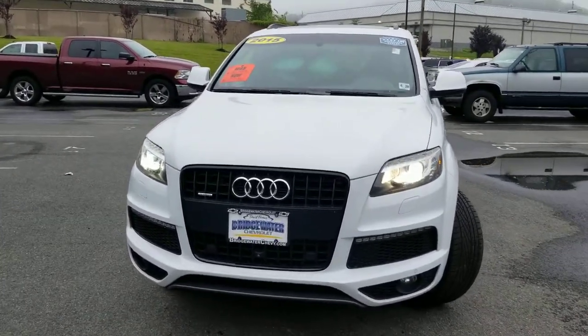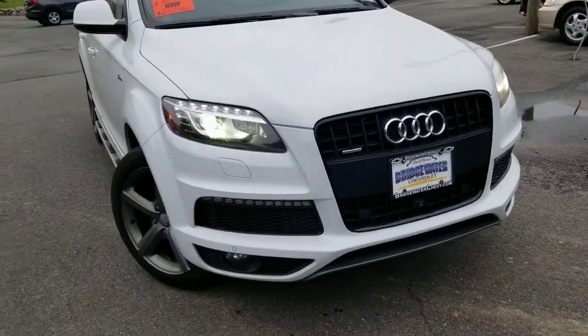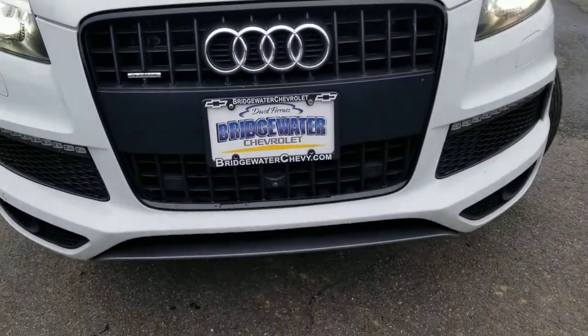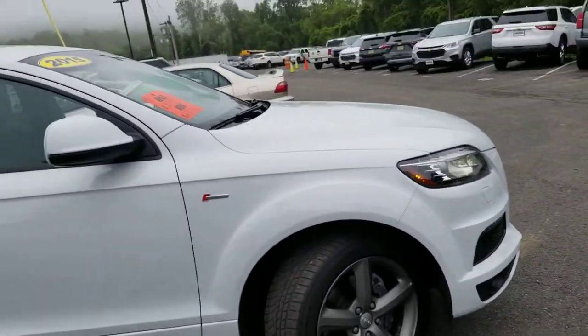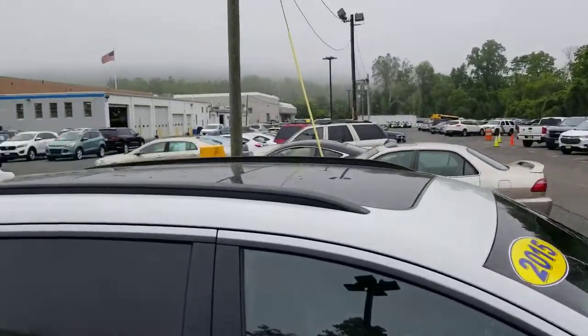It's got these LED daytime running lights and HID lamps as well. Love the grille in the front. As you can see, it has cameras all around to keep you and your family safe. When you come around, you'll see these aluminum wheels. It is supercharged, 3.5 liter V6. Just love the way this looks.